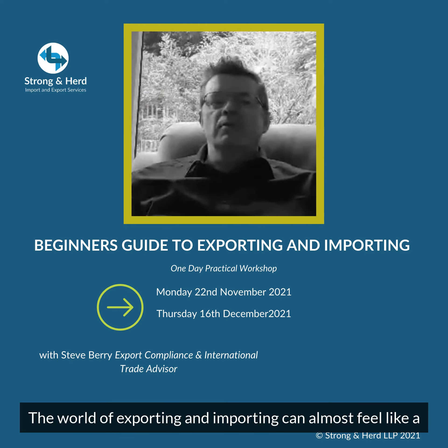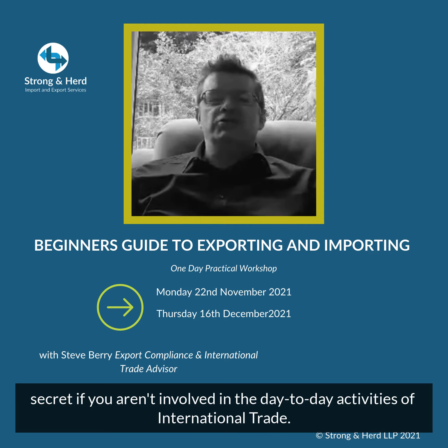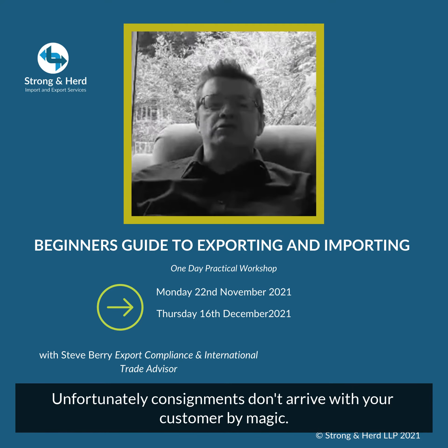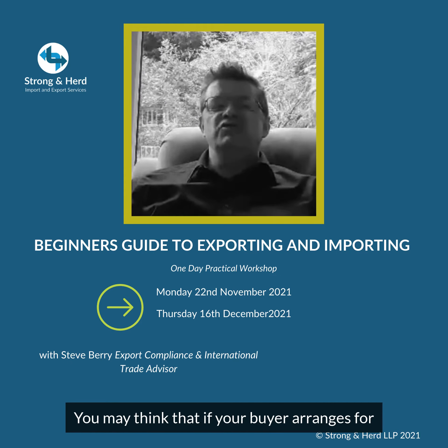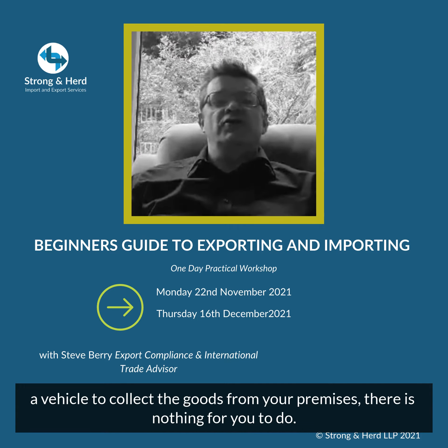The world of exporting and importing can almost feel like a secret if you are involved in the day-to-day activities of international trade. Unfortunately, consignments don't arrive with your customer by magic. You may think that if your buyer arranges for a vehicle to collect the goods from your premises, there is nothing for you to do.